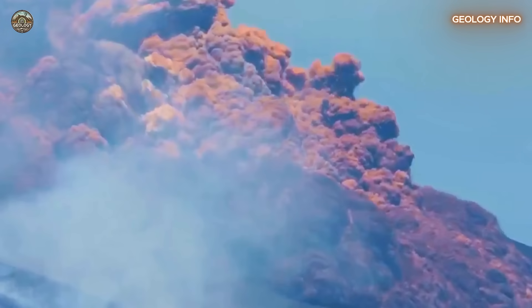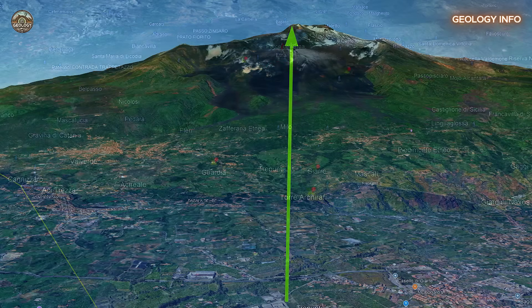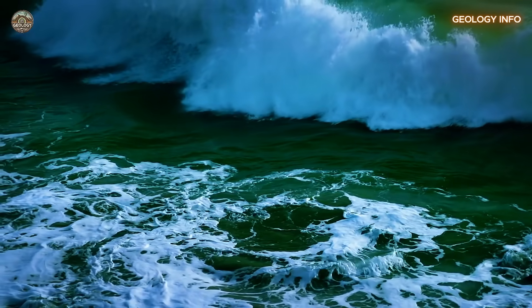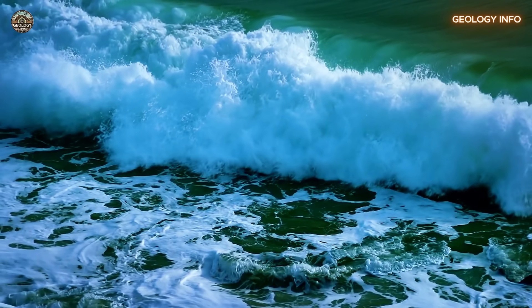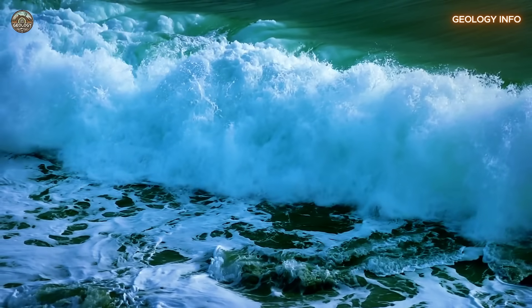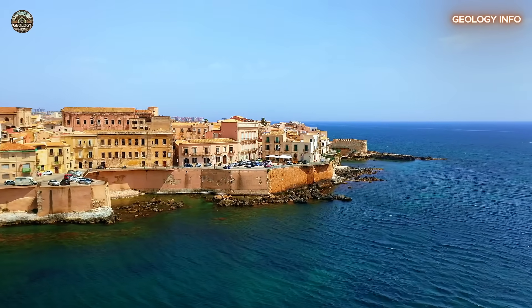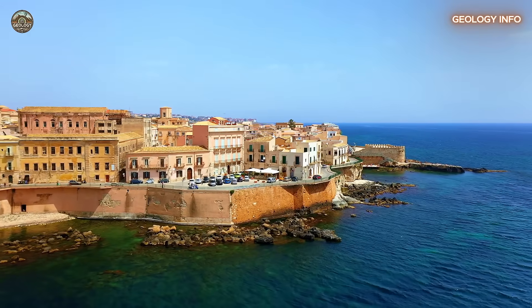Mount Etna is not just any mountain. It stands at over 10,000 feet — more than 3,000 meters — tall, and its base stretches for miles. A partial collapse of this giant would be enough to push an enormous mass of rock into the sea. And what happens when that kind of mass suddenly hits water? A tsunami. Scientists estimate the waves could reach heights of 33, 66, or even 98 feet — 10, 20, or 30 meters — depending on the size of the collapse. For perspective, a 33-foot, 10-meter wave can sweep away an entire town.